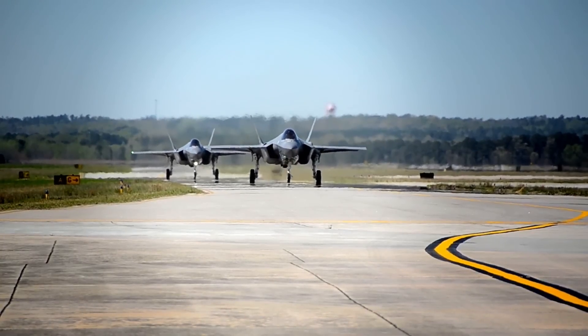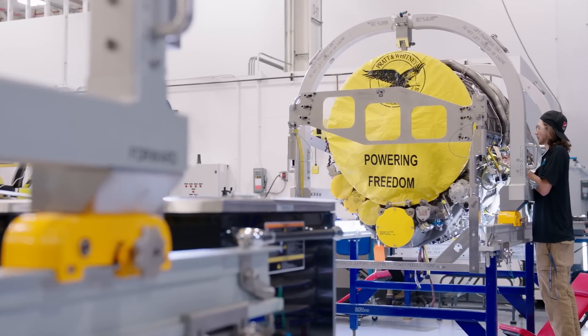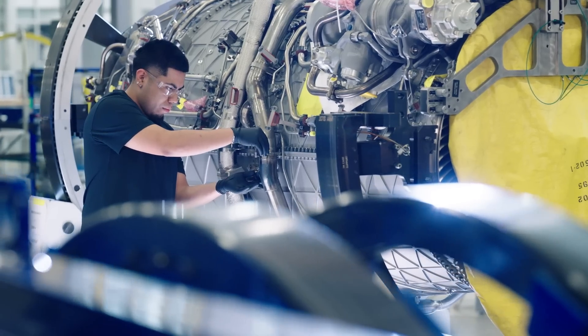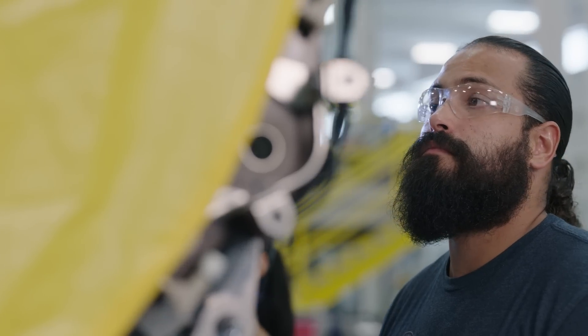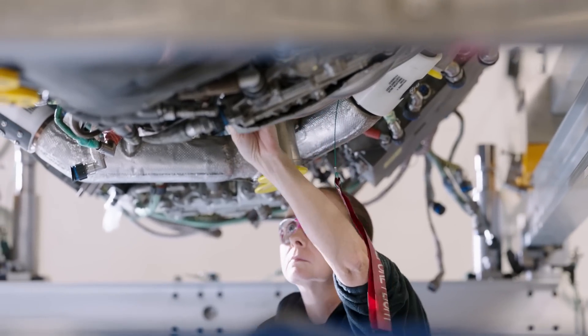There have been three major upgrades to the F-35 totaling over $7 billion, but the engine itself has never been modernized. The next F-35 upgrade, known as Block 4, is scheduled to come online in 2028, and it's going to continue to push the engine beyond the original specs.